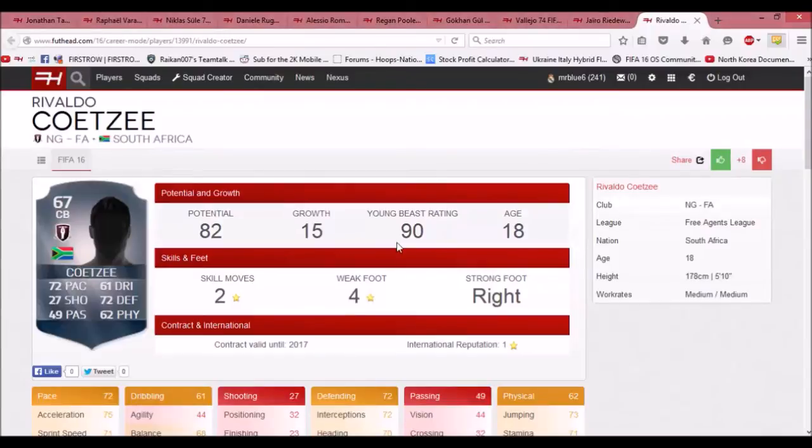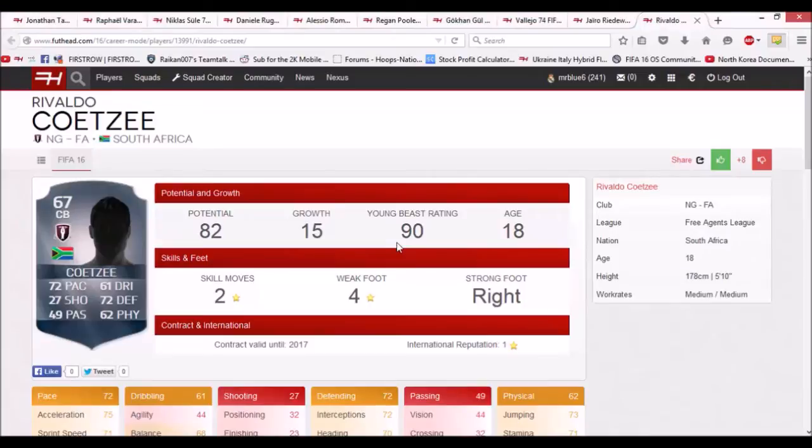The next player, Rivaldo, is a free agent. He has 72 pace, 72 defending, and 62 physical. He starts at 67 rated with 82 potential and he's 18 years old. He even has a four-star weak foot, which is quite nice. He's a player similar to Joe Gomez — perfect for a team in League 2, League 1, or the Championship. I think I'm going to be signing this guy in my new career mode with Luton Town. He could be a potential signing for that series and he'd be quite cheap.